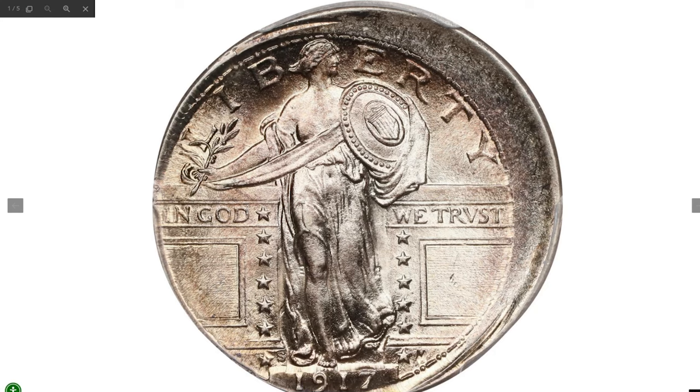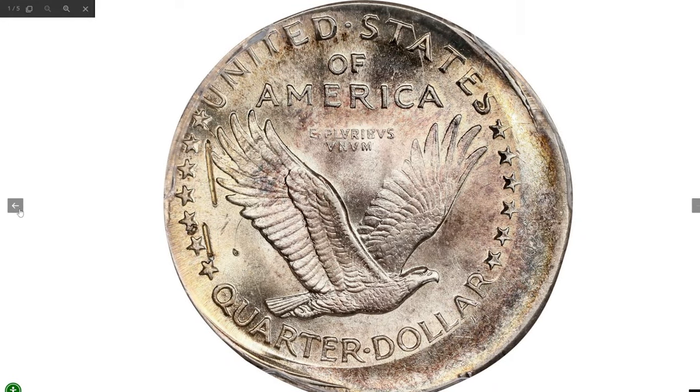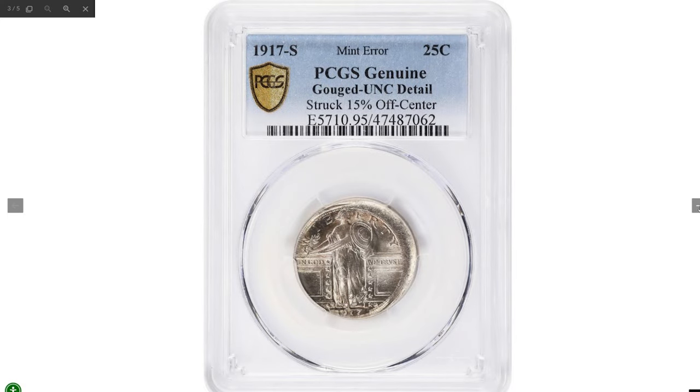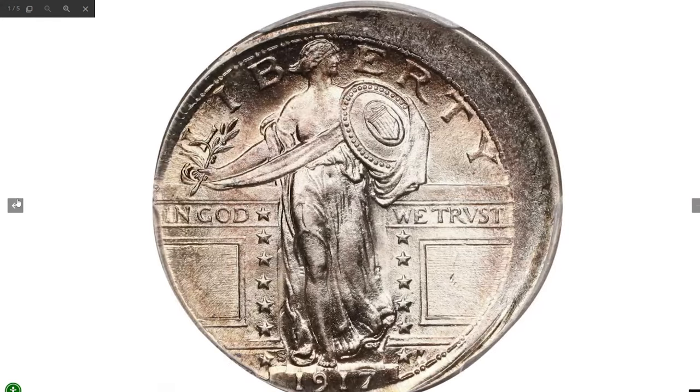This is a 1917 Type 1 Standing Liberty quarter struck 15% off-center — a rare and important error from the Standing Liberty quarter series. The coin is struck off-center toward the seven o'clock position, yet even with the error, the date, mint mark, and main design elements are fully visible. Blank areas of the coin show along the upper right side of the obverse and the lower right side of the reverse. Graded Uncirculated Details by PCGS, it sold for $7,200.